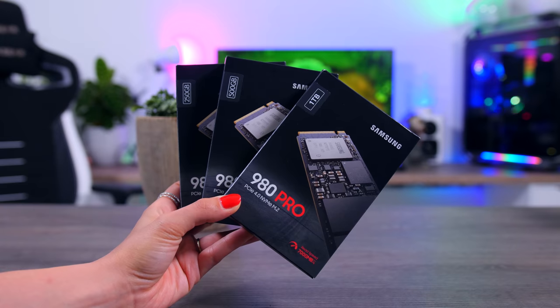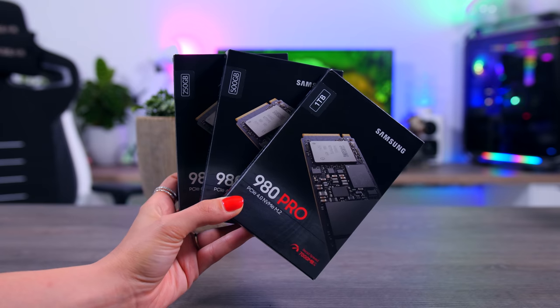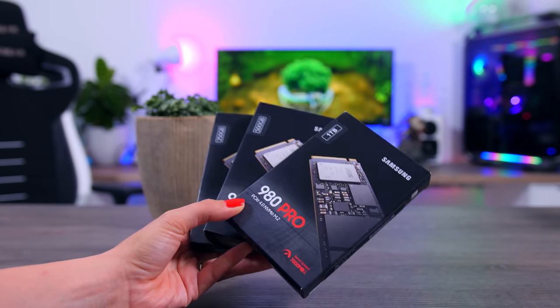Samsung is finally launching their 980 Pro SSD, which is their very first PCIe Gen 4 SSD, and it is supposed to be the fastest consumer/prosumer SSD on the market. Many of you have been waiting for this one because so far, PCIe Gen 4 SSDs haven't really been worth buying — they showed great results in some benchmarks, but weren't really better than Gen 3 SSDs that cost way less.